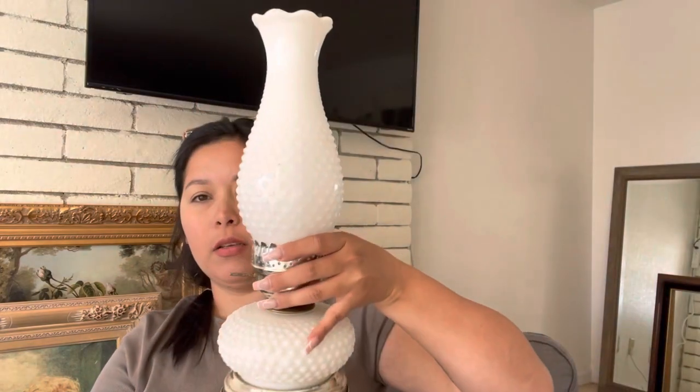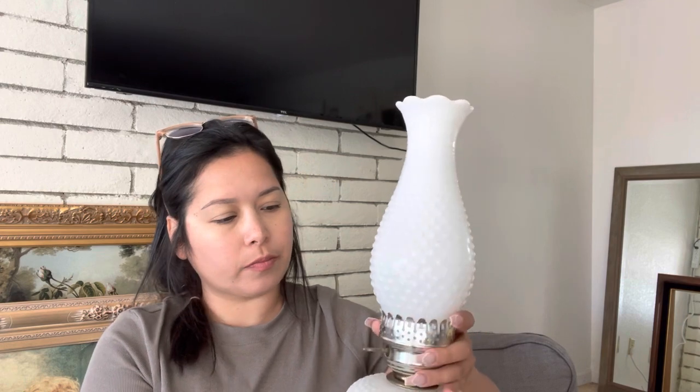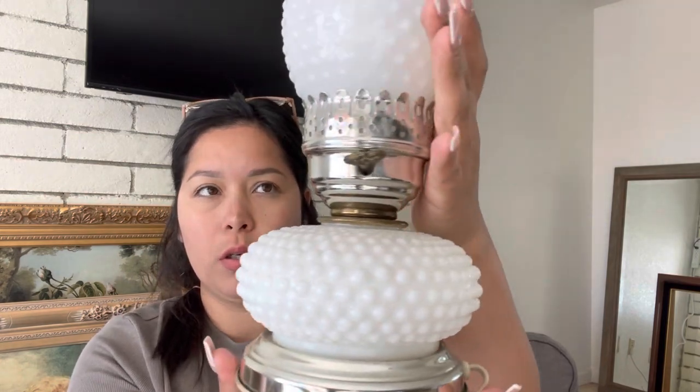I got this frame from an estate sale. I also picked up this lamp — I haven't actually put a bulb in to see if it works yet, but I thought it was really pretty. I just need to clean it up, and it was five dollars.